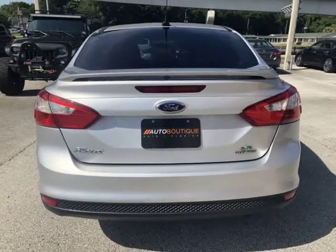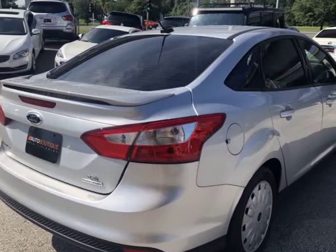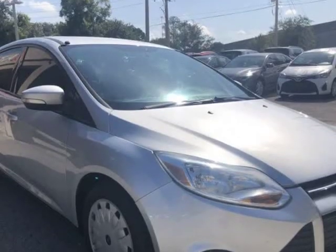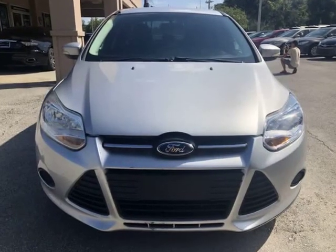Buying a car from us is easy. You can purchase the vehicle by paying cash or you can finance through one of our partnered lenders. Our partnered lenders include Capital One, Wells Fargo, Ally Financial, Community First XCU, USFFCU, USAA, and more.